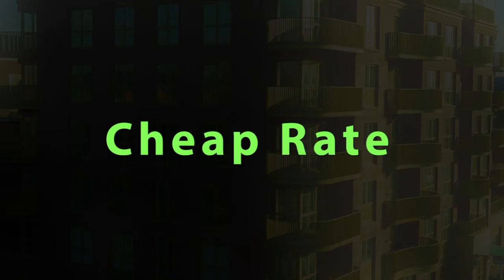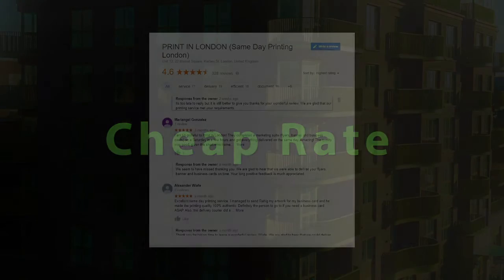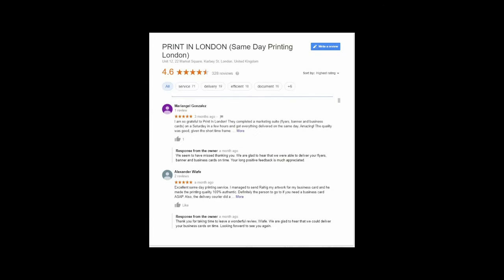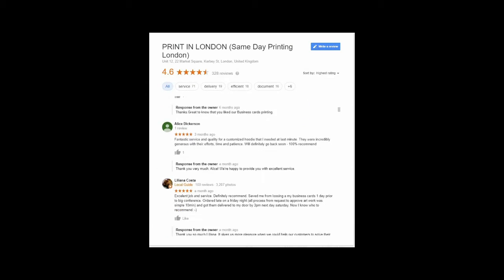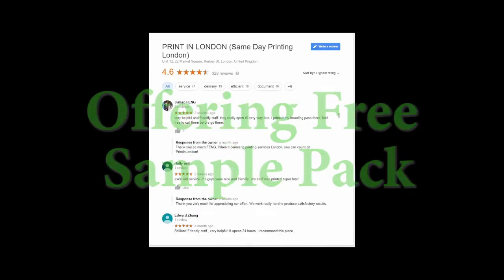Our print shop is open 7 days every week so you can get printing and binding services on any day of the week. Additionally, we offer heat transfer-based t-shirt printing such as CAD cut vinyl and transfer paper printed personalized t-shirt. Here you can design your t-shirt or gift items in a few minutes and order us for next day delivery.